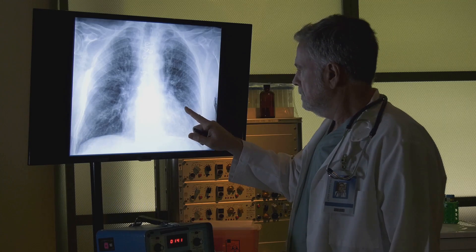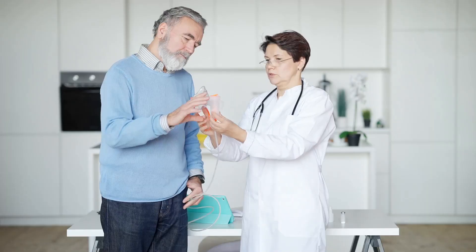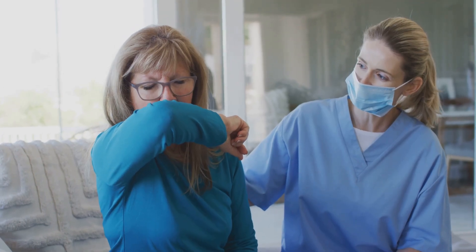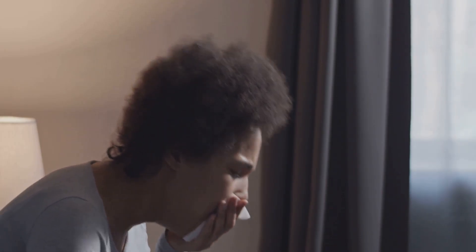COPD develops gradually, often in older adults with a history of smoking. Early signs include a chronic cough with mucus, worse in the morning. Shortness of breath becomes more prominent as the disease progresses. Other symptoms include wheezing, chest tightness, fatigue, and frequent infections. Early diagnosis and treatment are crucial to slowing its progression.